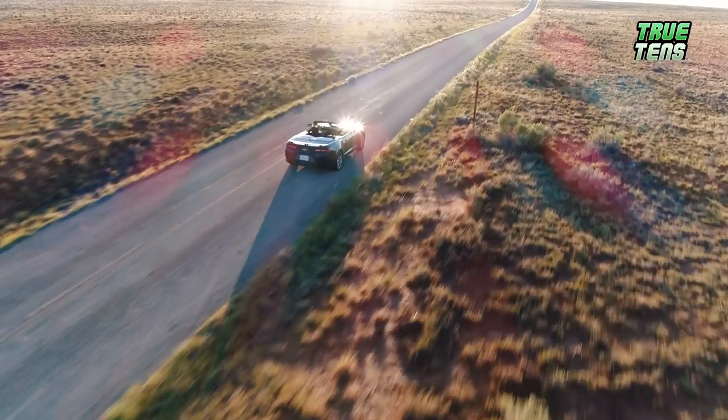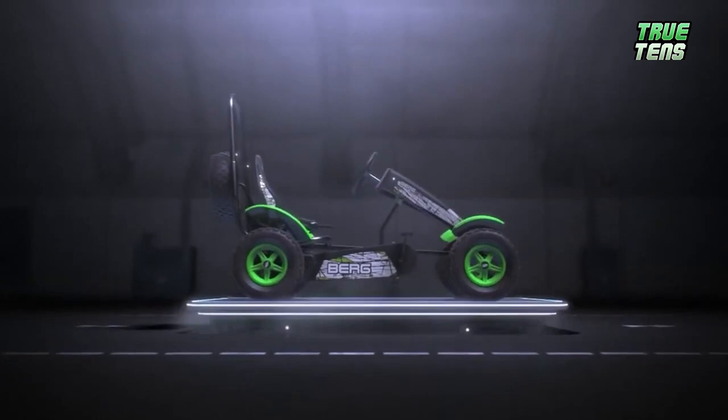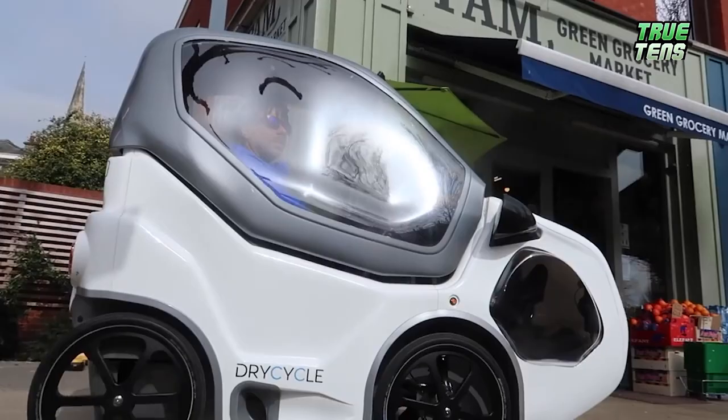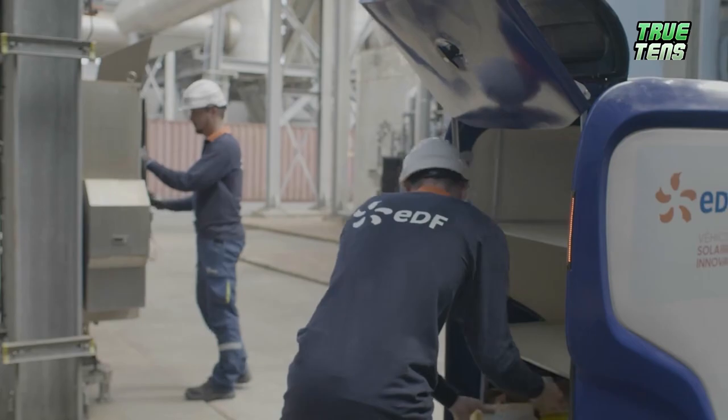Sometimes you need a car, and other times you need a bike. But, hear us out, what if you could have both in only one vehicle? Yep, we're talking about Velomobiles. And not just the best Velomobiles, but in today's top 10, you're going to see the cheapest ones out there that will blow your mind. Are you ready to be amazed? Let's go then.